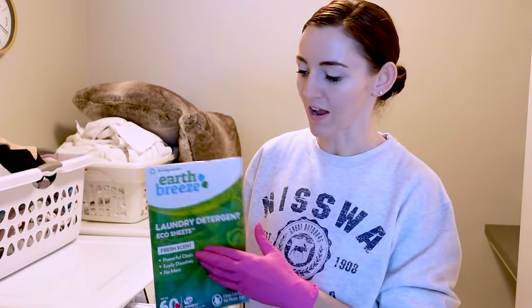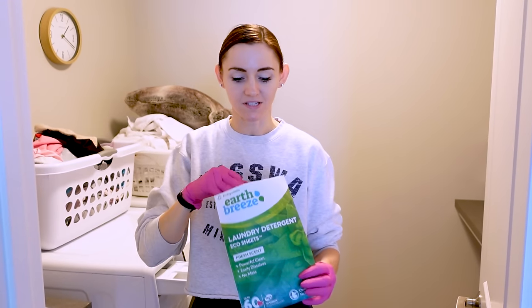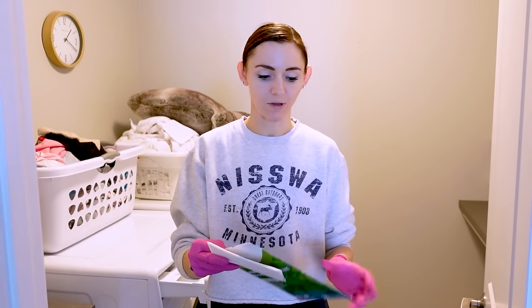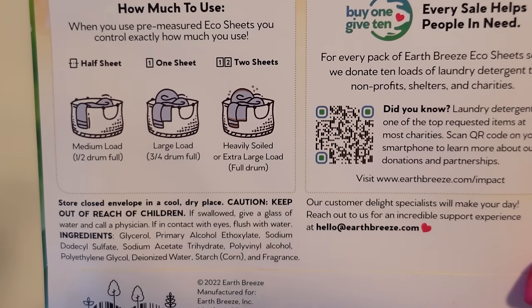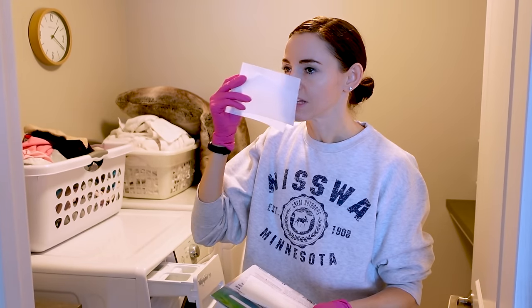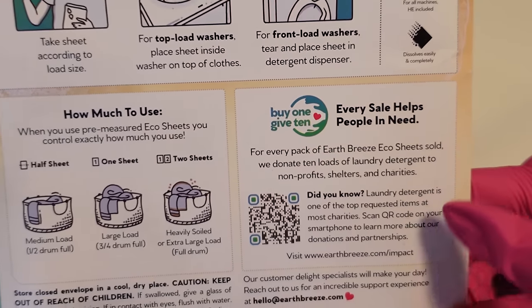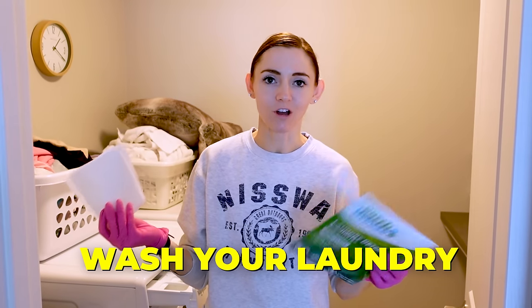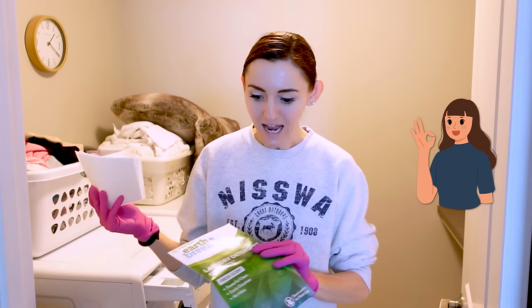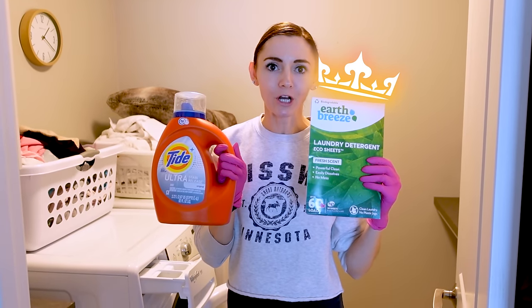I love saving you money and space. I've been testing out these Earth Breeze laundry sheets — I bought these with my own money. As a family of six, I used almost all 60 of these before bringing them to you. You can use them with hot or cold water: half a sheet for a small load, one sheet for a larger load, or two sheets for an extra-large load. The scent is very subtle. I especially love these for travel — just put a couple in your suitcase. They're also environmentally friendly with no plastic bottles.